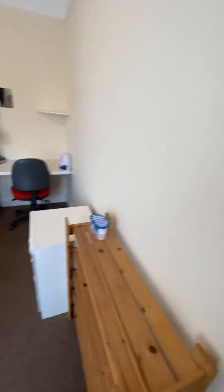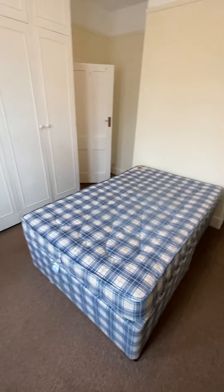You can see here in this room we've got a lot of built-in wardrobe space.